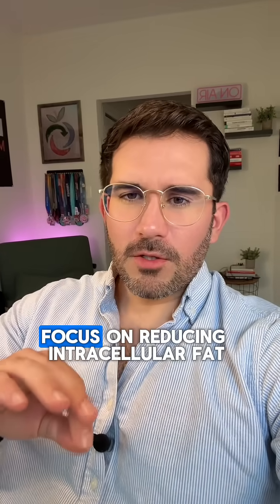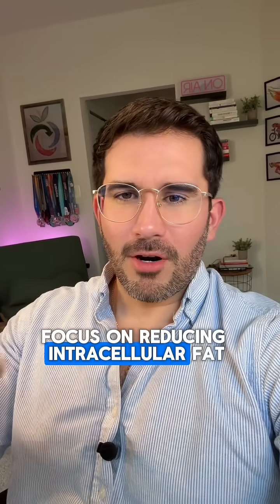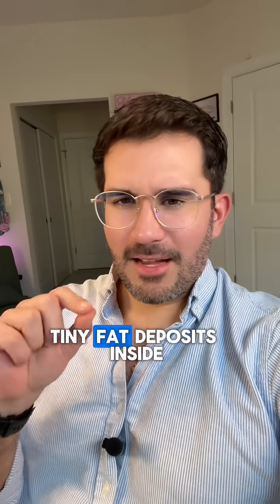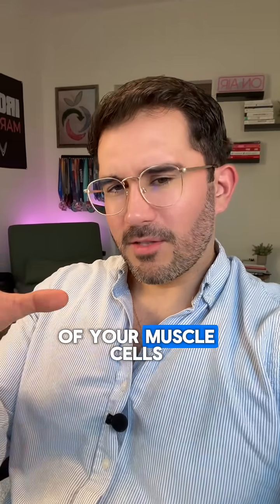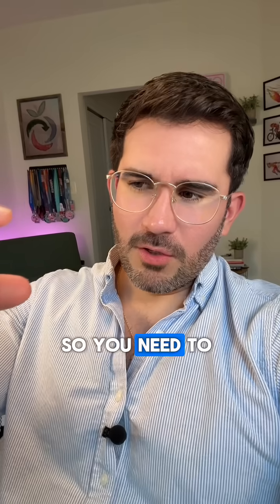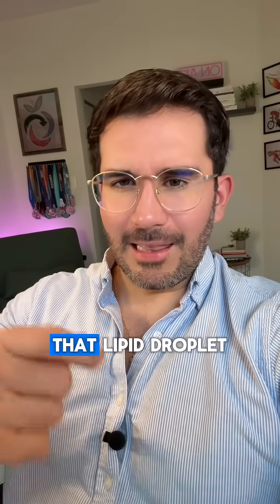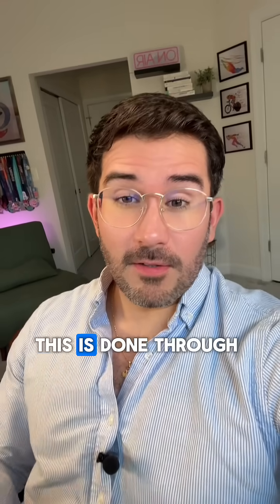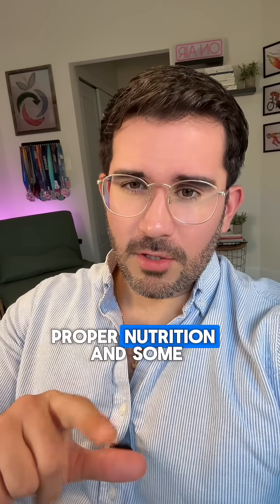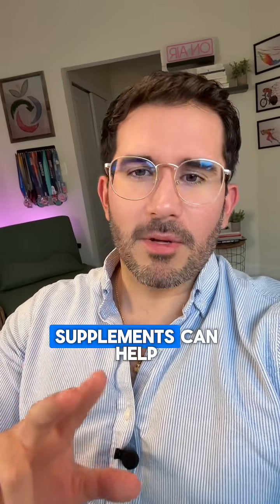Tip number three: focus on reducing intracellular fat. Tiny fat deposits inside of your muscle cells and liver cells are making you more insulin resistant, so you need to reduce the size of that lipid droplet. This is done primarily through exercise, proper nutrition, and some supplements can help.